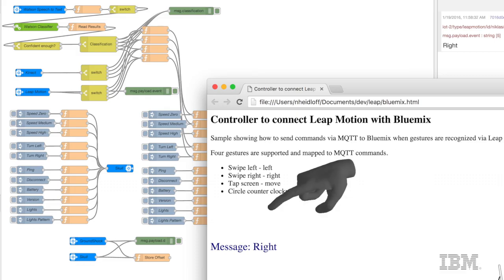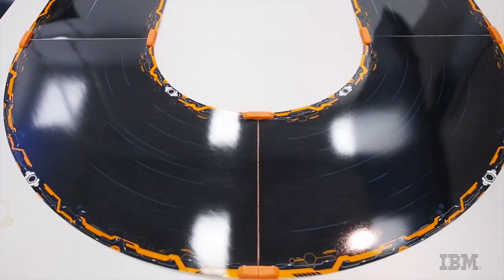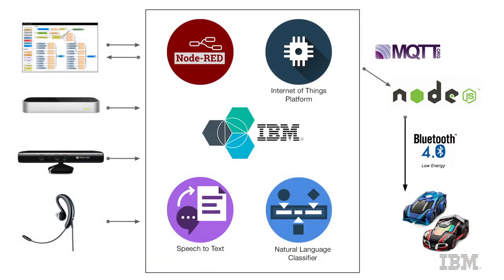So you were using gesture recognition, voice recognition, driving the car, and it can sense other automobiles? Yes, exactly. A couple of things about how we've done this technically — these cars communicate to a controller, in our case on a MacBook, using Bluetooth Low Energy. And from there, we use MQTT to send the data to the cloud.